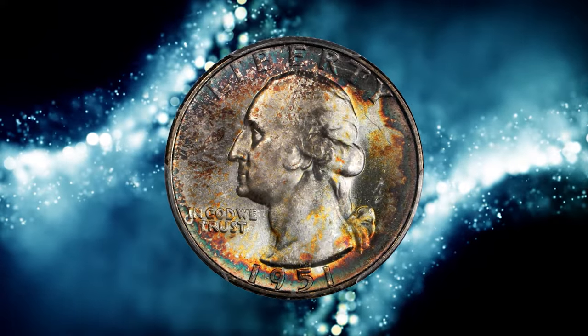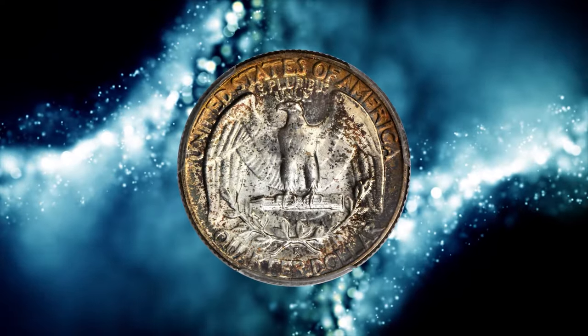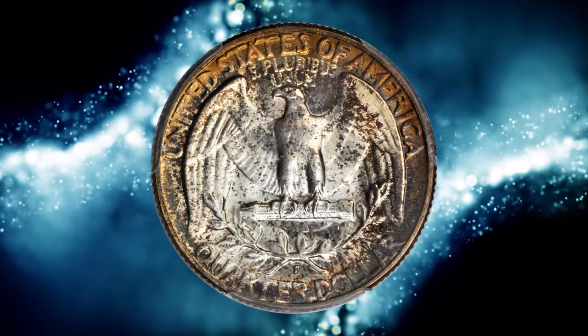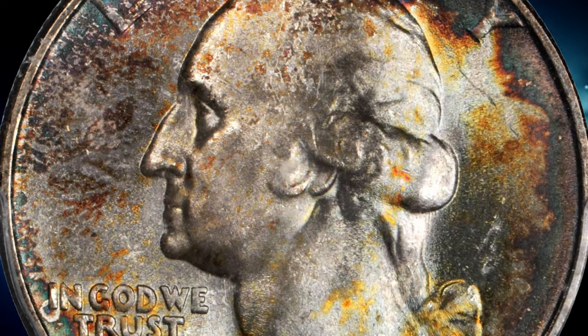Number 7. This is a 1951-S Washington Quarter in MS67 Plus condition. Attractively toned specimen with CAC approval — a fully struck, intensely lustrous superb gem quarter.